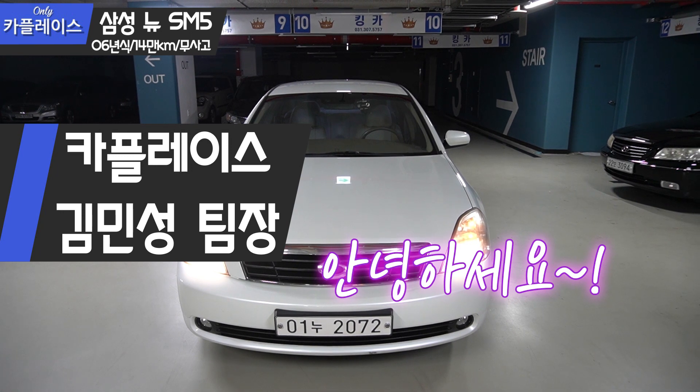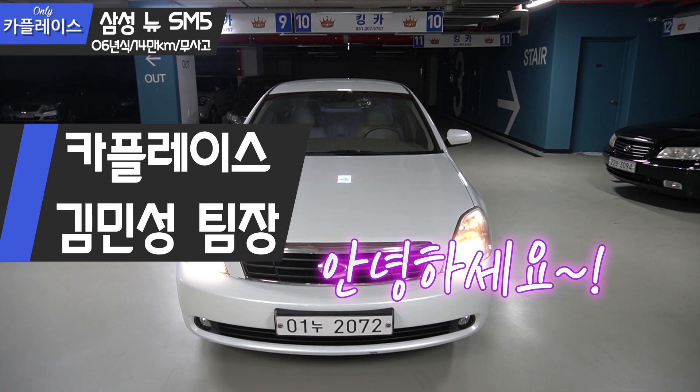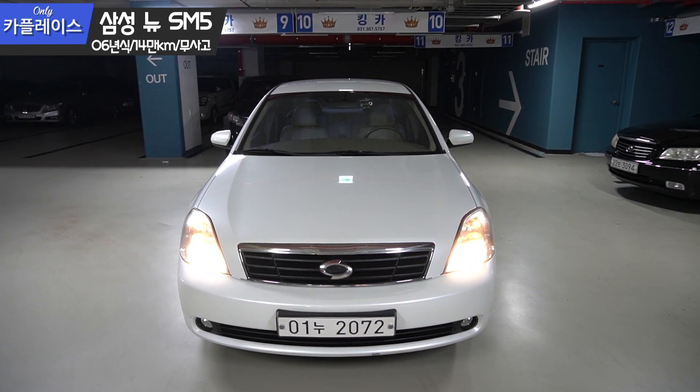Hello, my name is CarPlace Team. Today I prepared a new car, the Samsung SM5.